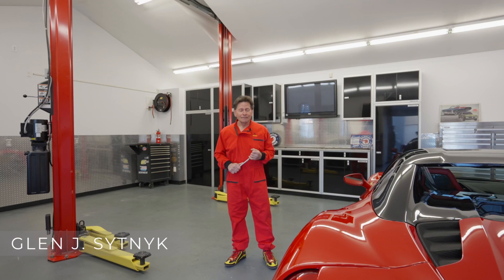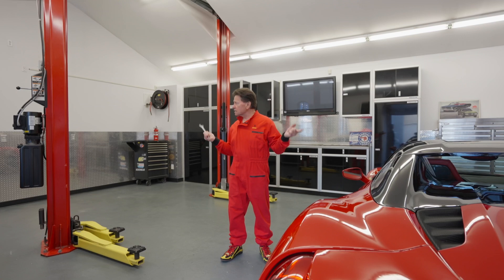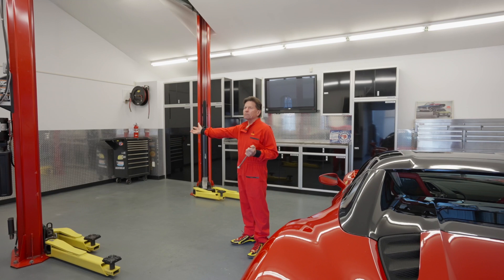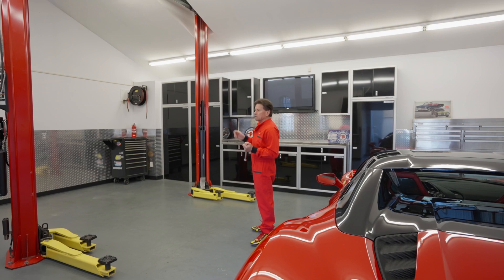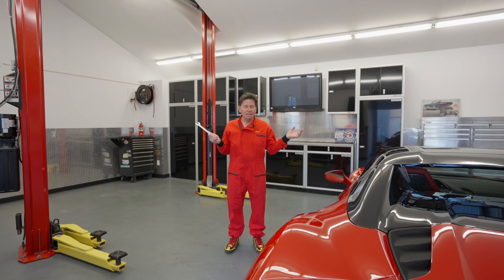Hi there, Glenn J Sitnik here once again, right here in the heart of Vinden Woods. Ferrari 488 Spider — not mine, wrench mine, suit mine, shoes mine — and this man/woman cave could be yours. Look at this: diamond plate aluminum, air conditioning, heated floors, the lift optional, the cabinets optional. Can you imagine this in the heart of Vinden Woods? 750 square feet of pure whatever you want it to be.